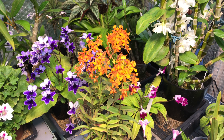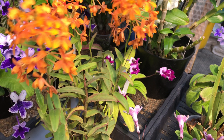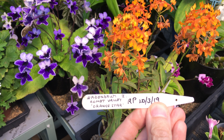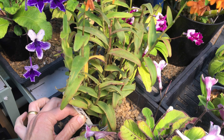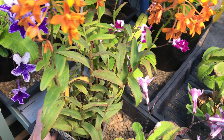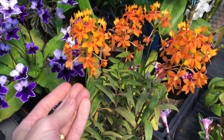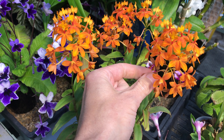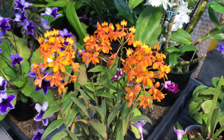We're starting off with this Epidendrum Comet Valley Orange Star - let me grab the label. It's put on a great show and you can see some of the bottom blooms are beginning to drop off, but it's lasted probably about six weeks so far, maybe a couple of months. It's certainly not going to be completely gone in the very near future.